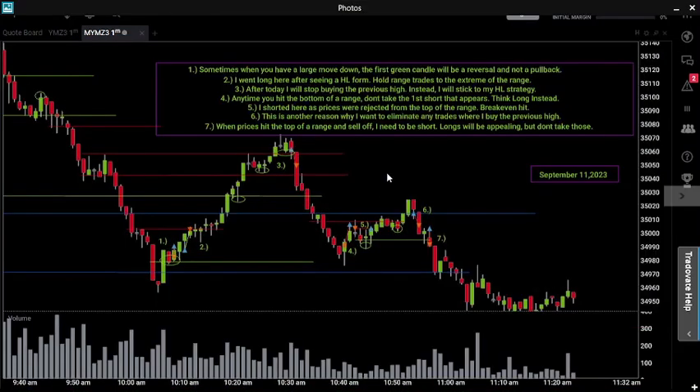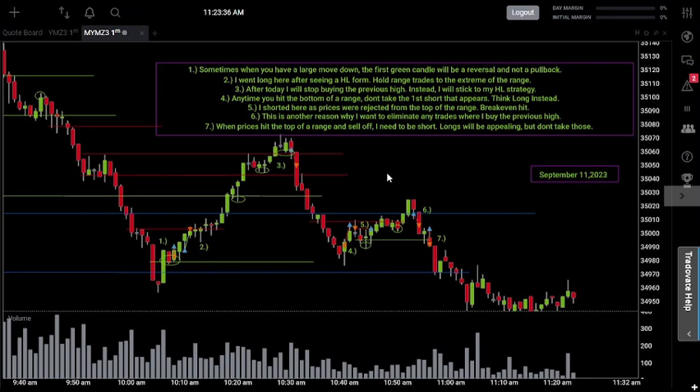Welcome back to another episode of trading my live account. Today is day number 64, September 11, 2023. We made some trades today so let's get into it. Today I want to really talk about the ways to trade a range that don't work in the best fashion, because today was one of those days where I just made the wrong decisions.